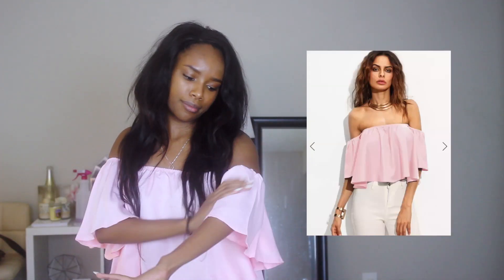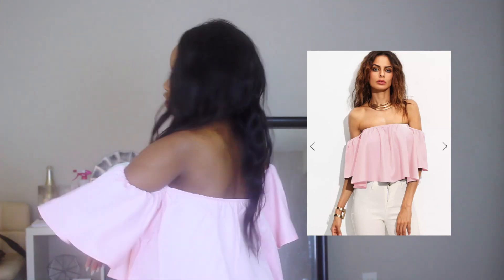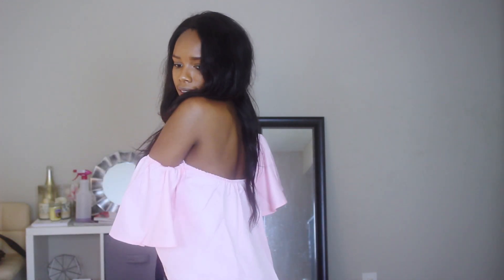This is cute, this is nice, simple. Love the color. I've never had a top where I actually had to put my hand in this sleeve — I was so confused, like where does my hand go? But I guess it goes right here. This is not bad, but it's still giving me a maternity vibe like the first one.